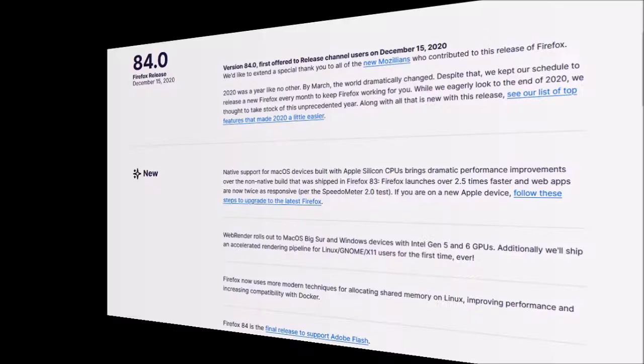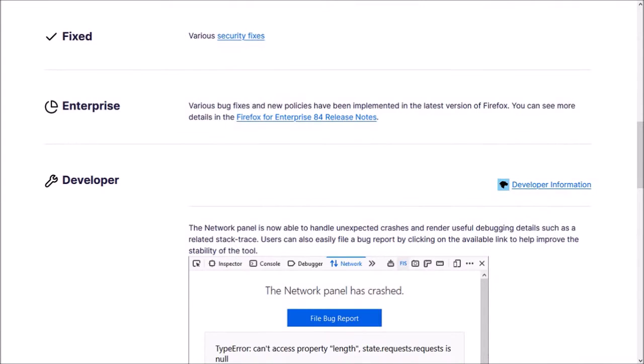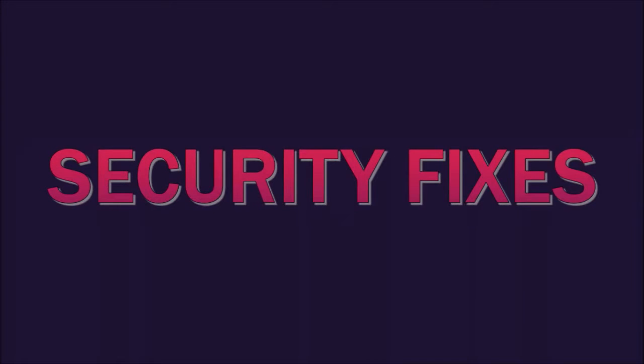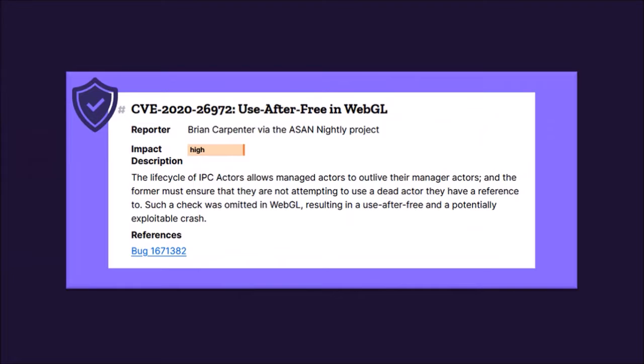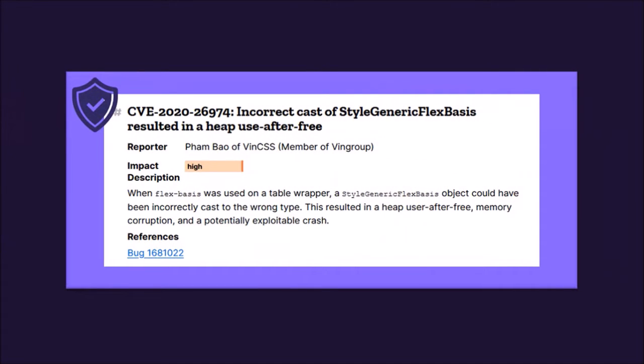However, in this final release, there is not much to report in terms of notable changes, but I'll make mention of a couple of things. First up, security fixes, including bugs and security vulnerabilities. As always, there have been several fixes to security vulnerabilities in the browser to help keep Firefox users safe online.